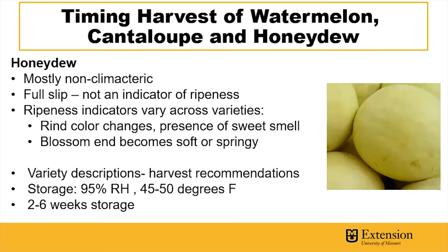Most honeydews are non-climacteric crops, so unlike cantaloupes, full slip will not be an indicator of ripeness. Ripeness indicators do vary across varieties, but rind color changes and presence of a sweet smell, as well as the blossom end becoming soft or springy, can be good indicators of ripeness.